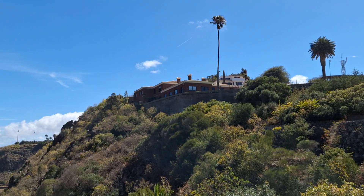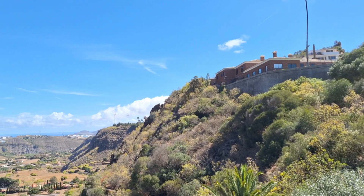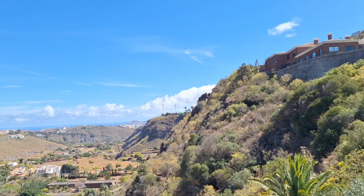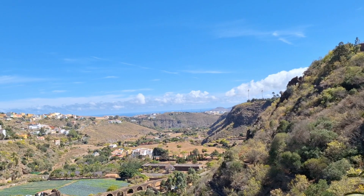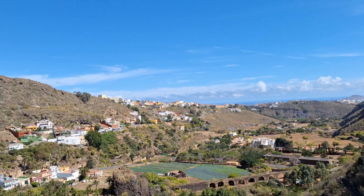We are in the botanical gardens of the island, which is the largest in the whole of Spain. Look at one of the views from here. Absolutely beautiful.